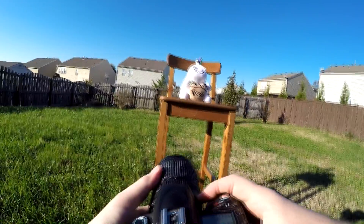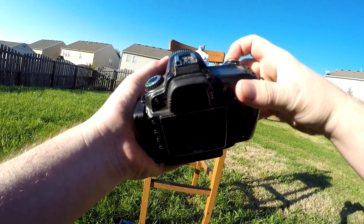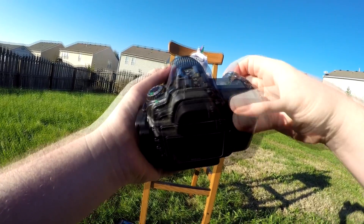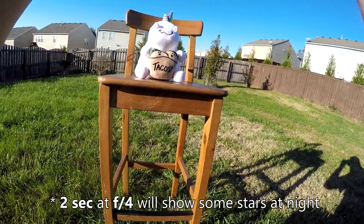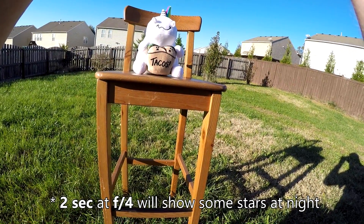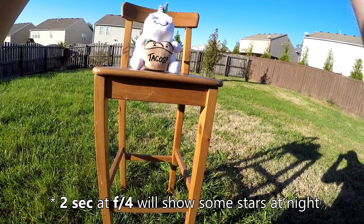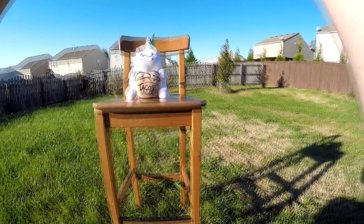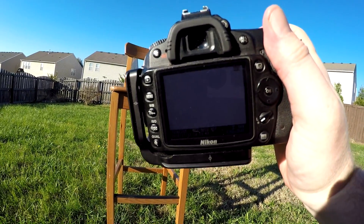The auto-metering in the camera set the exposure value to 1/640th of a second at f13. Just for kicks, I'm going to manually change the exposure settings to 2 seconds at f4 and take the same picture. Yeah, it's just a pure white screen — completely overexposed — because there's way too much light out here for a two-second exposure.